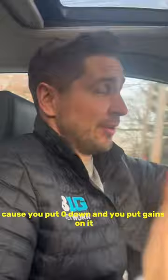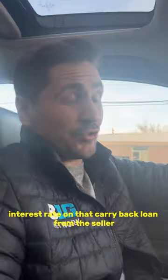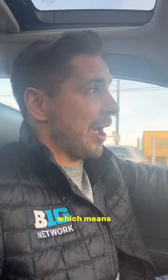If I can break even on a 100% financed deal — 80% from the bank, 20% from the seller — then I'll buy that all day because I'm not using any of my own capital. And sometimes you can negotiate a very low or zero interest rate on that carryback loan from the seller. Remember, it's all about keeping your powder dry, which means keep as much down payment in your pocket as you can.